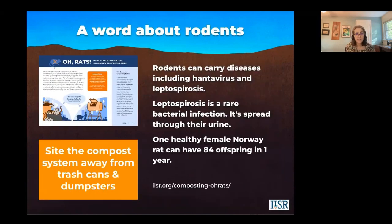We have to talk about rodents. Rodents carry many diseases, including hantavirus and leptospirosis. Leptospirosis is a very rare bacterial infection, but it is spread through their urine. If you're around soil or water where an infected animal has urinated, that germ can invade your body through breaks in your skin like scratches or open wounds, and it can also enter through your nose and mouth. So avoiding rodents is critical.